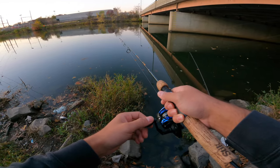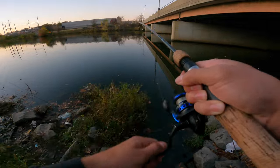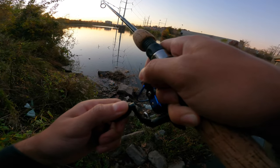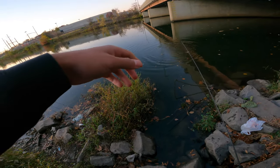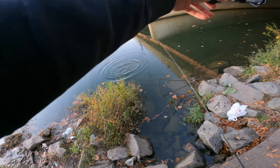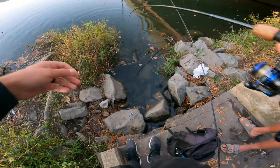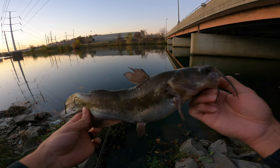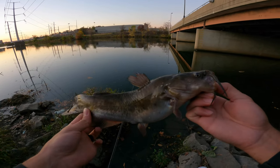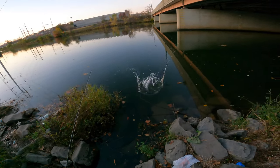Another hit — fish on, guys, fish on! What is this? Another cat — these things are everywhere! Oh, he's feisty! Another brown bullhead — that's fish number four of the day. This is the smallest of the fish we caught today, a brown bullhead. Always fun catching fish — let's get this guy back in the water and cast out one more. It's getting pretty dark, hopefully we can catch a couple more fish before we get out of here.